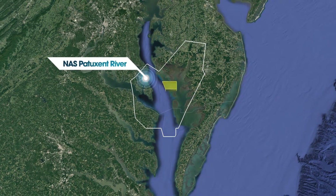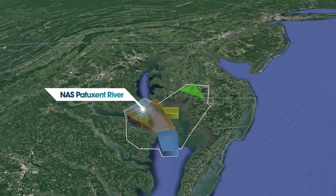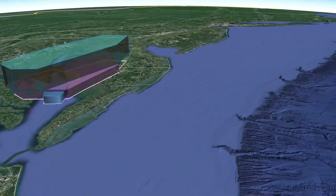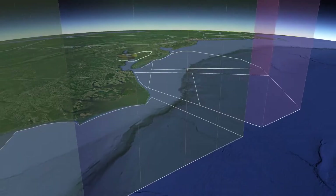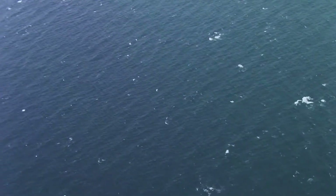Inshore is the Chesapeake test range. It covers 2,400 square miles with altitudes up to 85,000 feet. Offshore is the Atlantic warning area — 57,000 square miles with unlimited altitude. It's ATR's main location for weapons integration and long-range sensor testing.